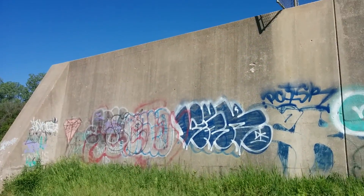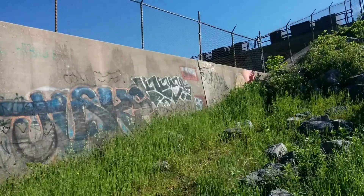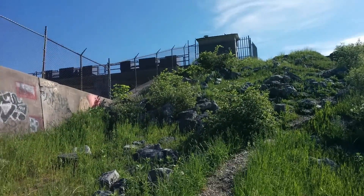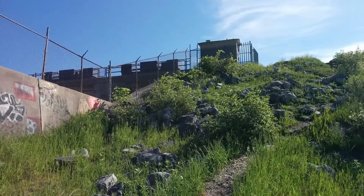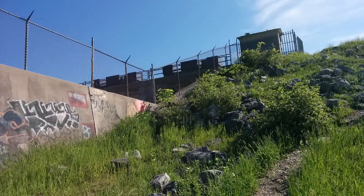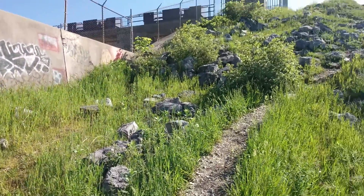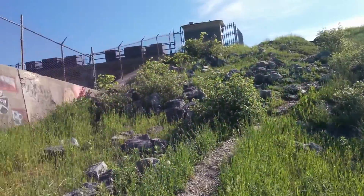There's lots of graffiti on the walls. This is what the dam slash bridge looks like. In the other video I showed you what it looks like near the top. It's a bridge because you can cross it, but it's also a dam type thing — I'm not even really sure what to call it.